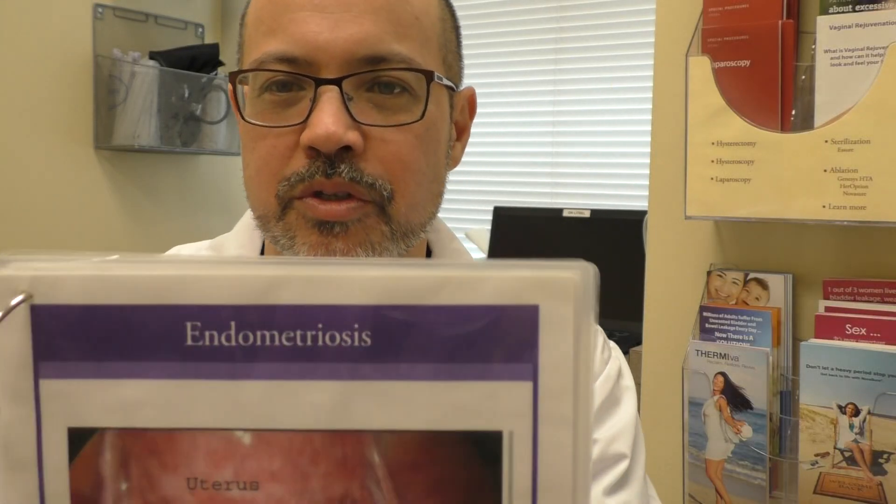I want to talk today about endometriosis. Endometriosis is something that can cause very severe pain that women have. It can also cause infertility.